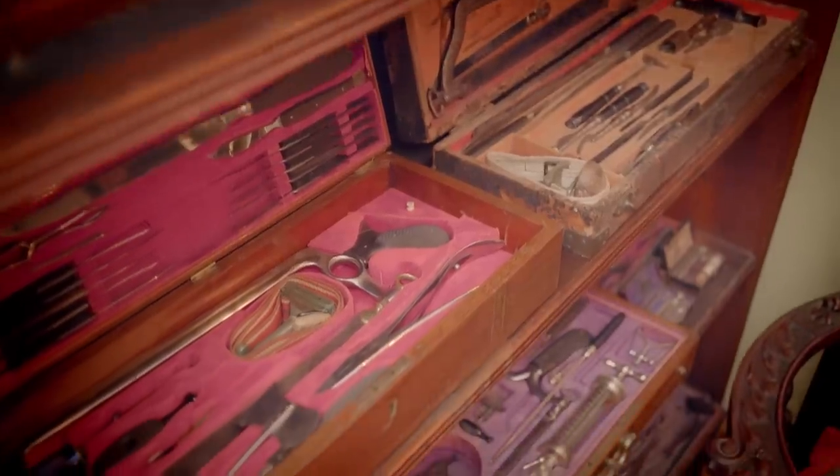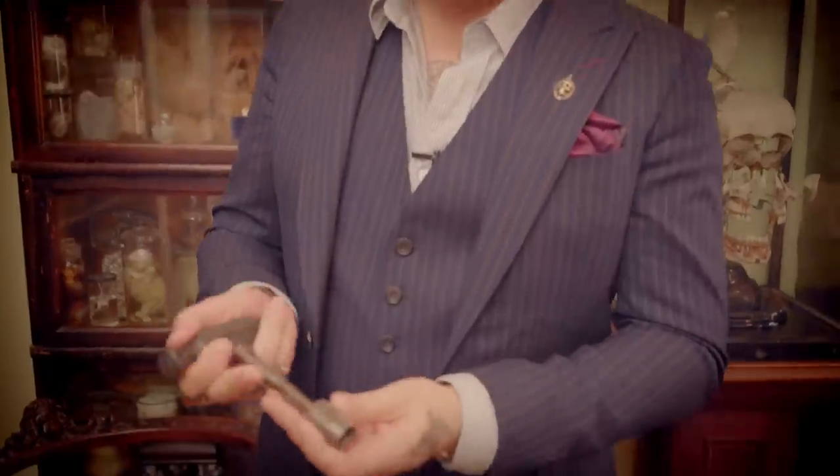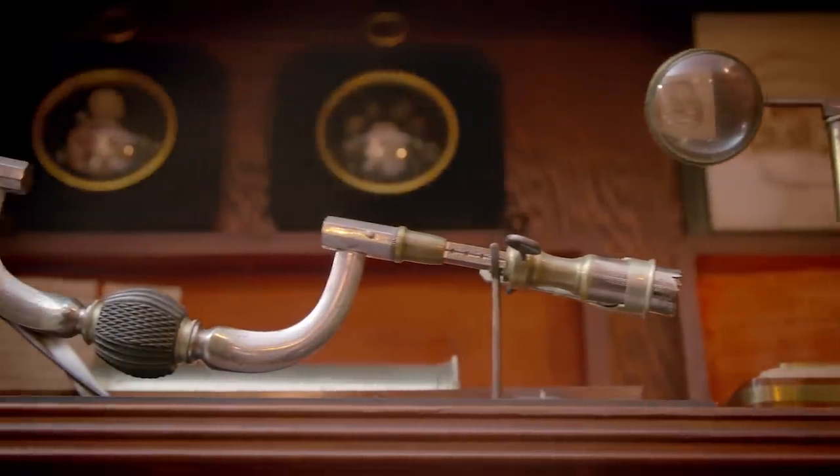Most of these are 19th century, Civil War era. One thing that I always look for is early trepanation devices. These would have been used to literally bore a hole into the head.